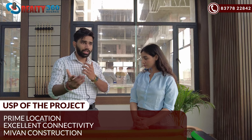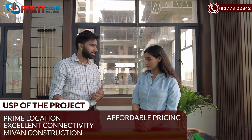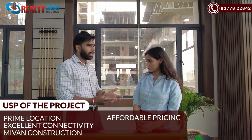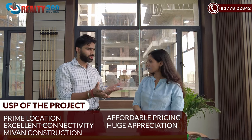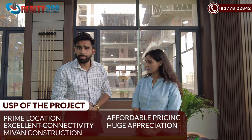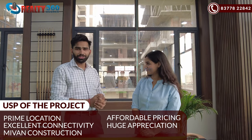Other builders in this segment are not offering that kind of construction quality. In terms of costing, our prices are around 55,000 to 60,000 rupees per square yard, which is on the lower side compared to other builders. The market rate is somewhere around 7,000 to 8,000 rupees per square foot. In terms of appreciation, in the past 6 months, our customers have already seen around 800 rupees per square foot of appreciation.